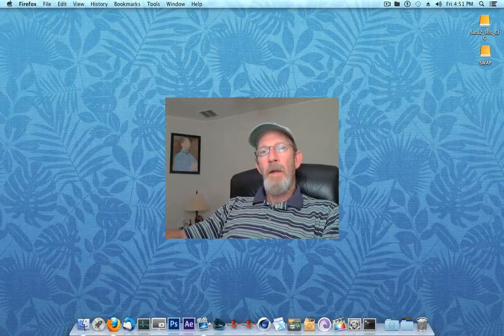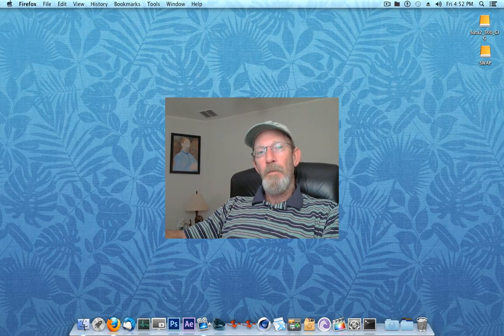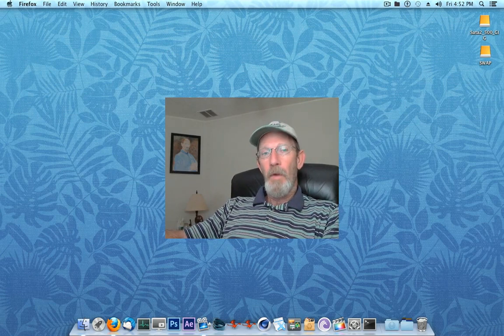Hello everyone, how you doing? I wanted to go over a few neat little tips and tricks and a few pieces of software that I've recently discovered. I'm running Mac OS X 10.8 and I've got a few little pieces of software to share.